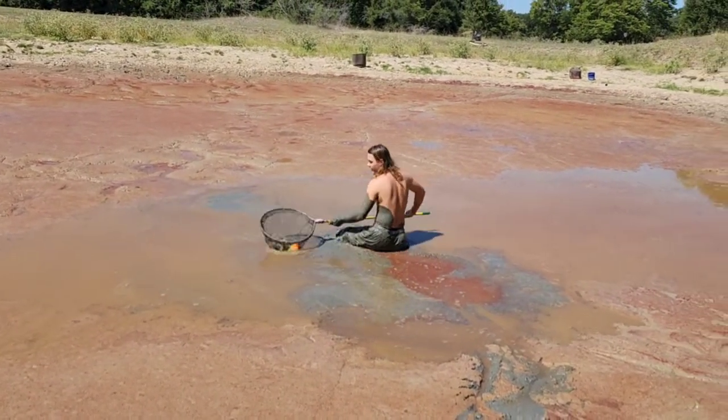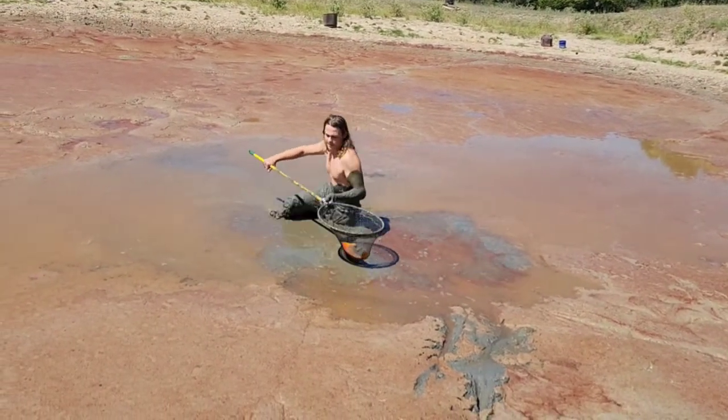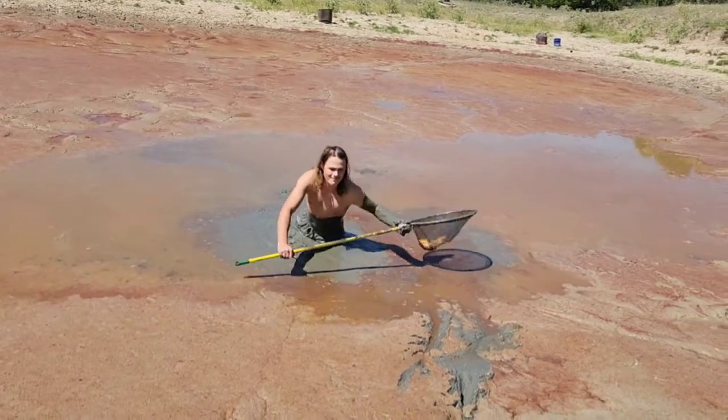Alright, I see it. It's right there. I'm not sure if you can tell on camera, but it is right... Got it! I got it. Okay, I'm going to try to bring it out. Oh man, this stuff is so thick. Oh boy.